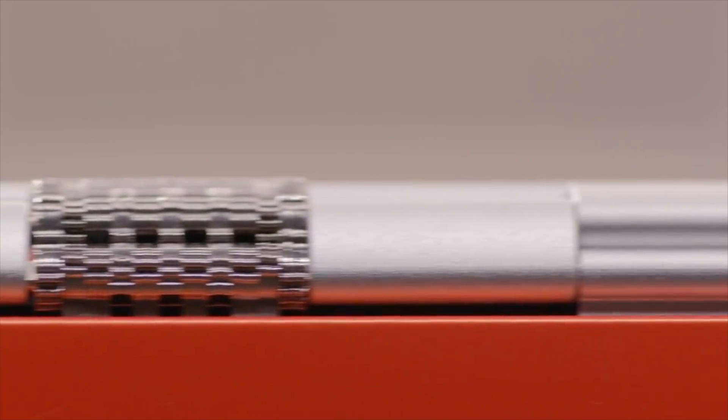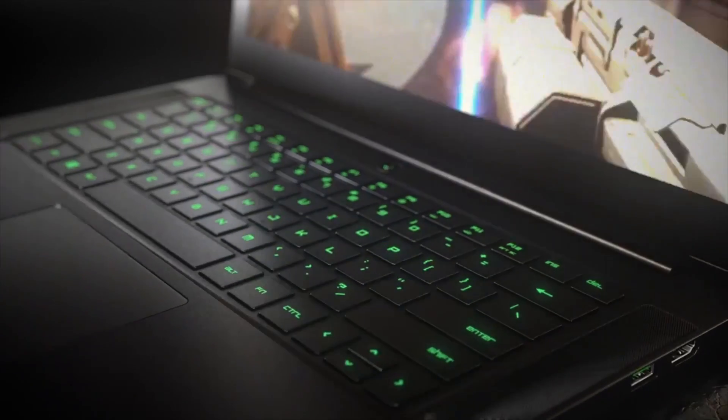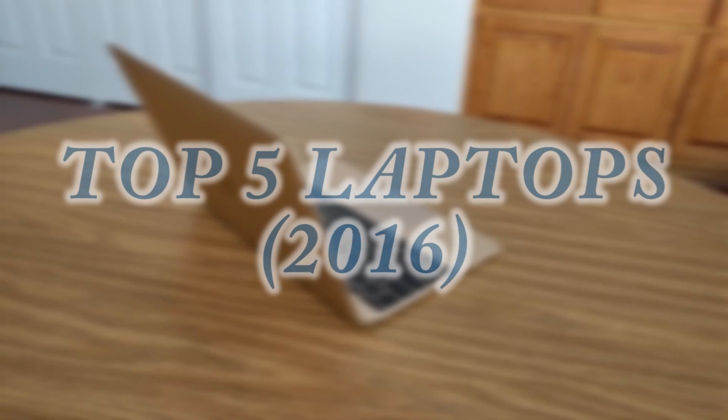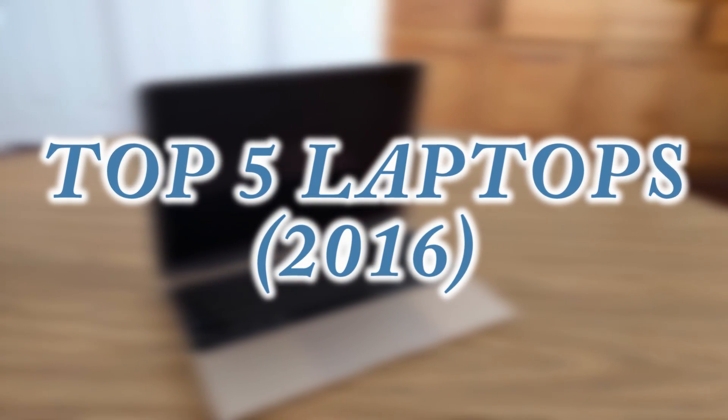If you're looking for a great laptop right now, it's very hard to go wrong. Whether you're looking for a system that's affordable, has a really good spec sheet, or a really nice design, there are PCs out there for pretty much everyone. But with that said, in this video I'm going to be looking a little bit above and beyond the ordinary, and I'm going to be counting down the top 5 laptops that you can get in 2016. So let's go ahead and get started.